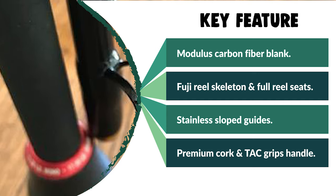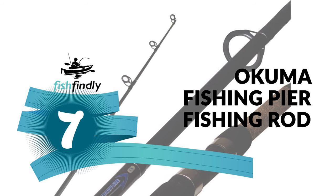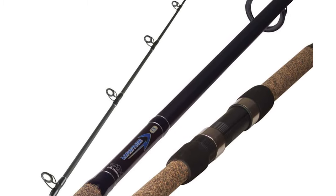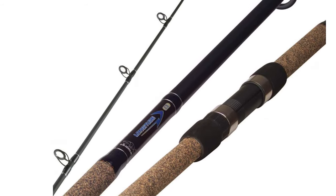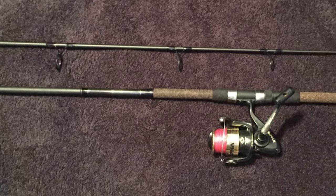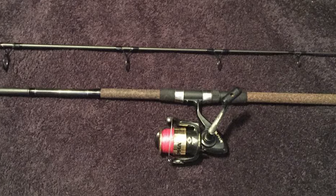Number seven: the Okuma Fishing Pier Fishing Rod. The Okuma Fishing Pier Fishing Rod is perhaps the most ideal decision for you, and is certain to carry a grin to your face. It is built with durability and comfort in mind.